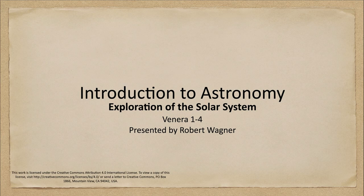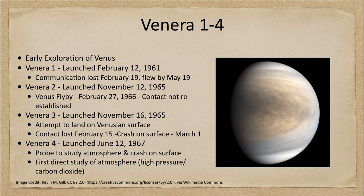Greetings and welcome to the introduction to astronomy. In this week's exploration of the solar system, we are going to look at the first few Venera spacecraft, those numbered one through four. The Venera spacecraft were our early exploration of the planet Venus, our nearest planetary neighbor in space. We've looked previously at exploration of our moon, which is even closer, but now we're looking at a planet for the first time.